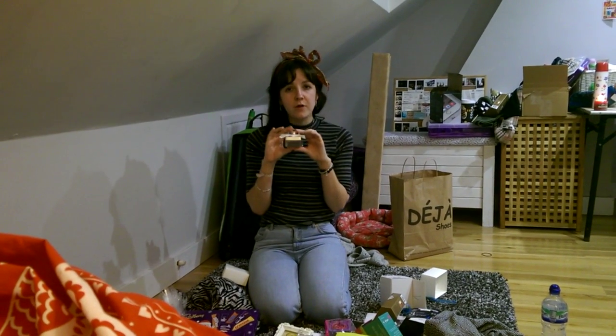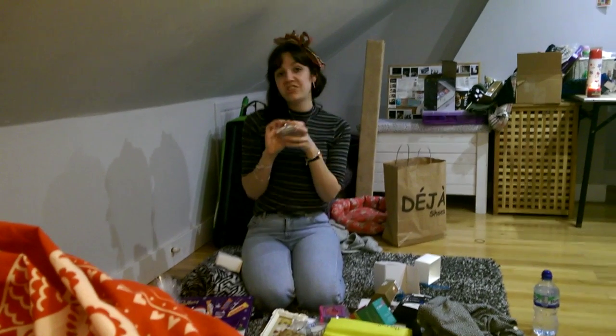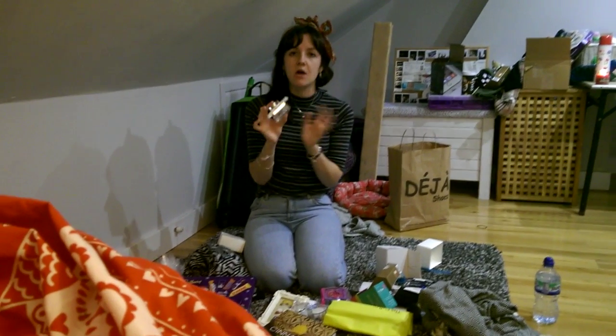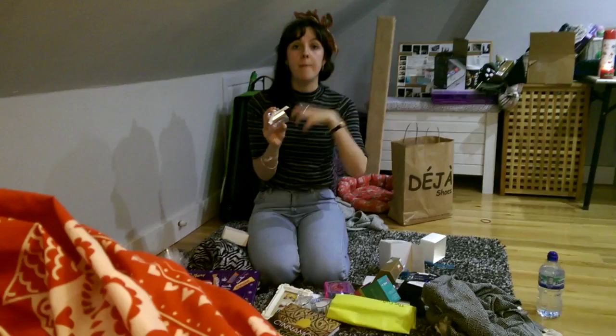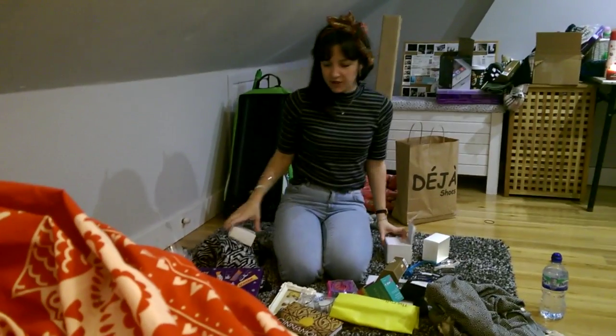It really reminds me of my old perfume, which was Dior Miss Cherie — like a really delicate, feminine, floral, but modern scent. So they're my two main presents.